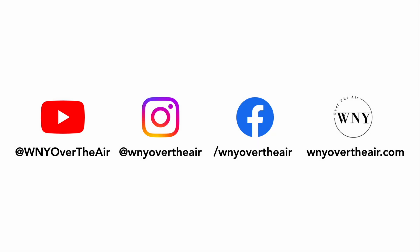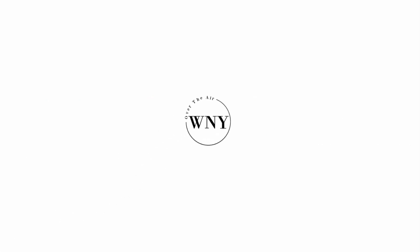If you liked this video, consider subscribing and liking the video. Follow Western New York Over the Air on Instagram at WNYOverTheAir. Like Western New York Over the Air on Facebook at Facebook.com/WNYOverTheAir. And check out WNYOverTheAir.com for live band scans, cord cutting tips, and much more.